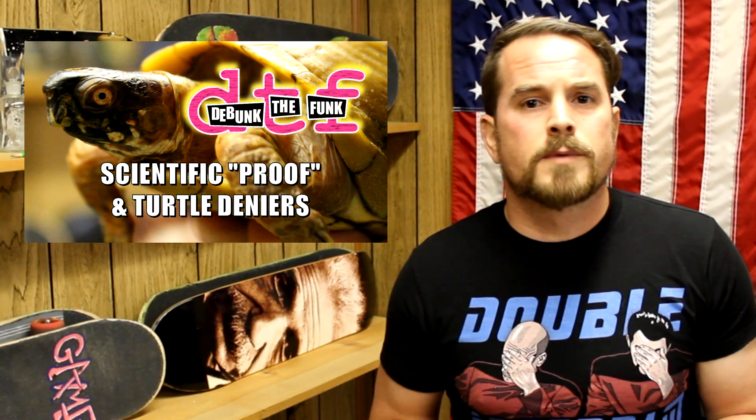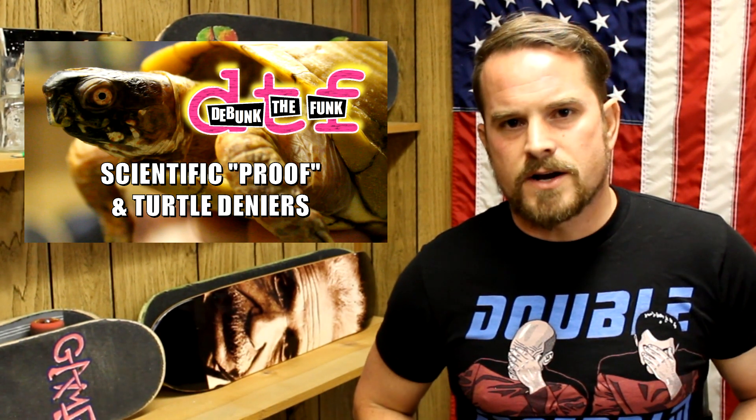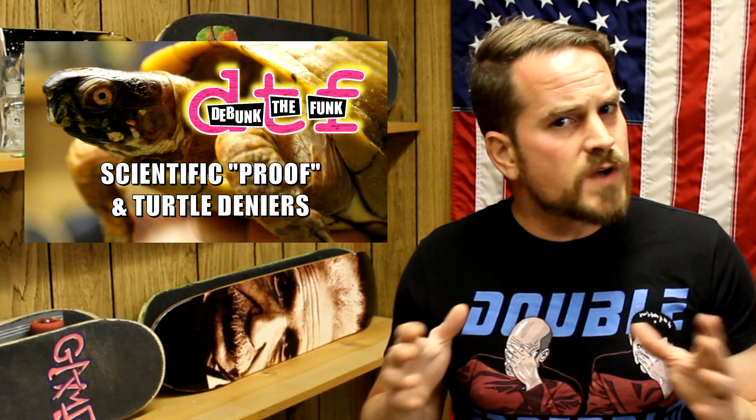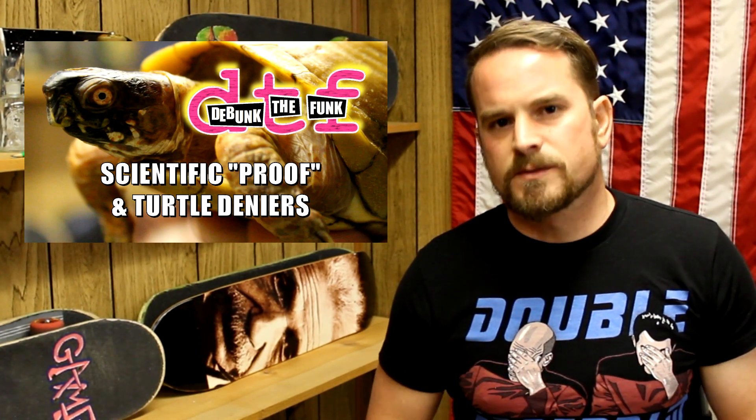I touched on this idea in Debunk the Funk number three, where I invoked the fictional group of the turtle deniers. I explained in that episode how if a person or group of people don't like the way evidence is showing their idea to be disproven, there's no limit to how much ad hoc they can add on to a hypothesis to keep it on life support. So how can we discern when ad hoc is being used in a responsible, scientific way versus when it's being used to keep some idea on life support that probably should be rejected?